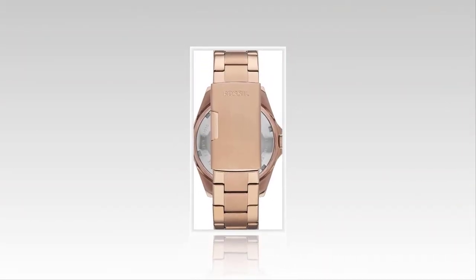Lastly, the Riley watch is water-resistant for up to 330 feet, 100 meters, which means it can take light rain and a shower.